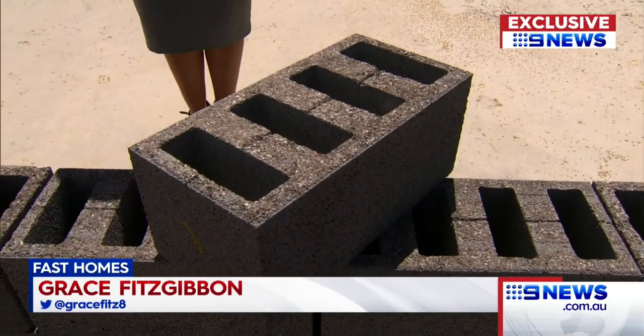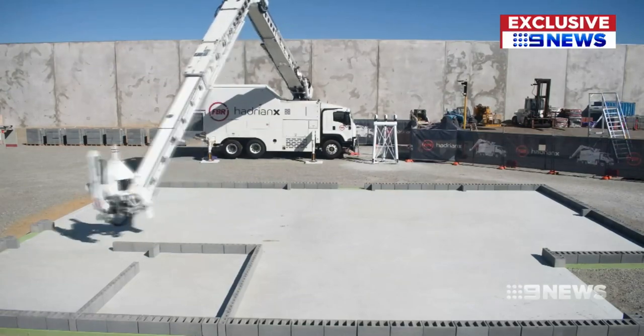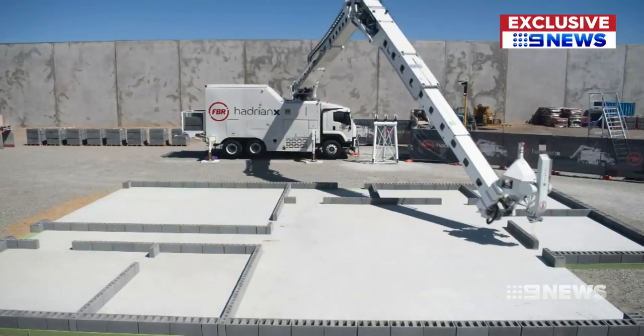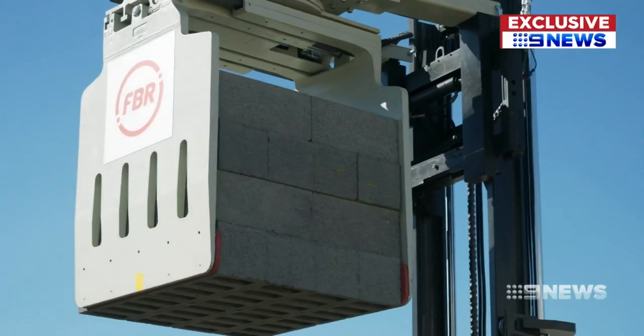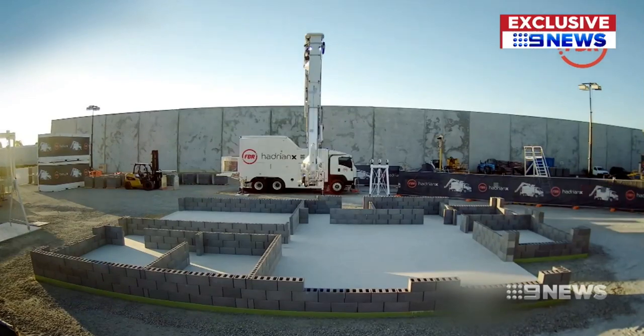Right now the machine can lay one of these blocks every 50 seconds — that's the equivalent of 12 traditional bricks. The engineers believe eventually they can get it to move four times faster, making it at least 20 times faster than a traditional bricklayer. The FBR machines only require a single operator and can build day and night.